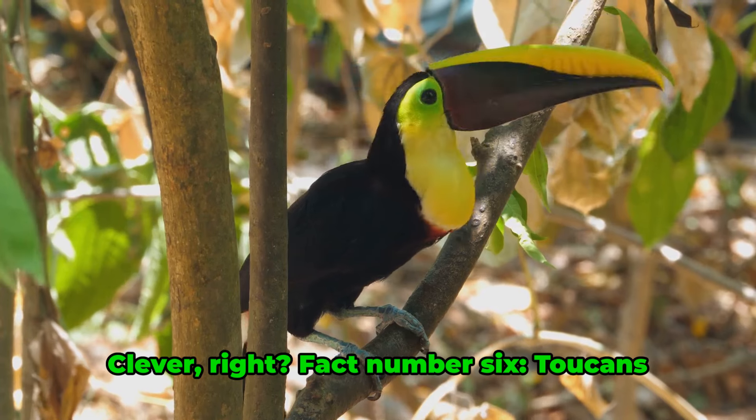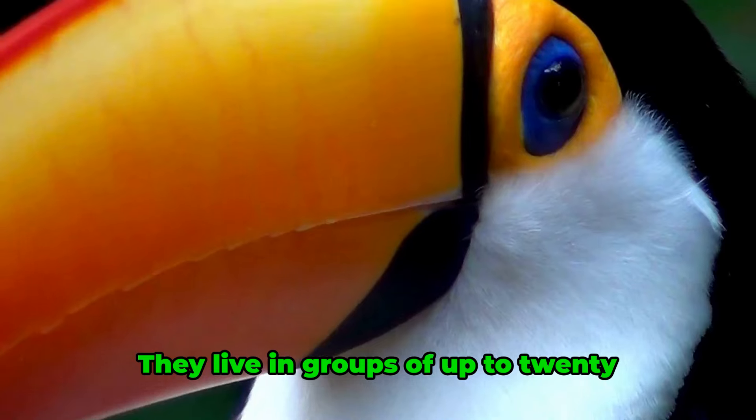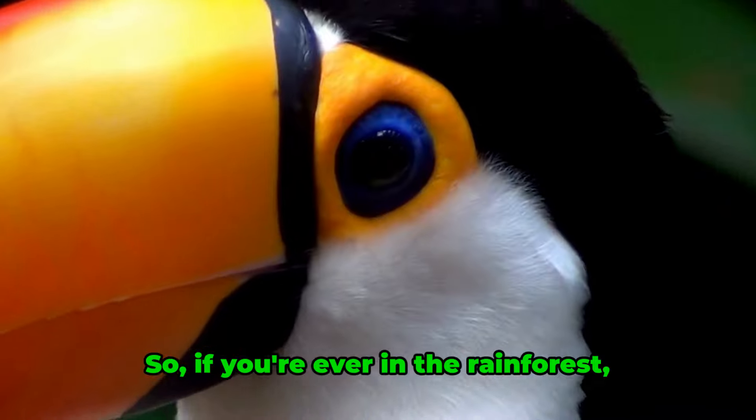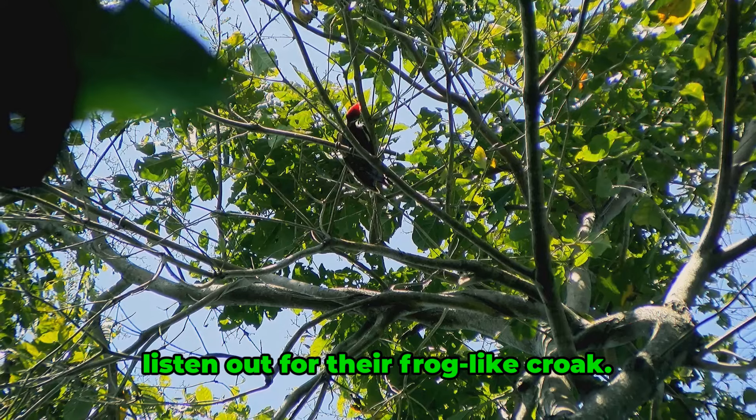Fact number six. Toucans are social creatures. They live in groups of up to 20 birds, and they love a good chatter. So if you're ever in the rainforest, listen out for their frog-like croak.